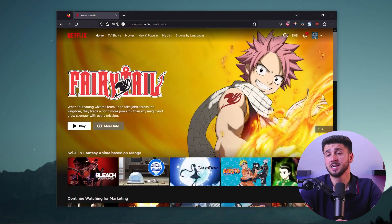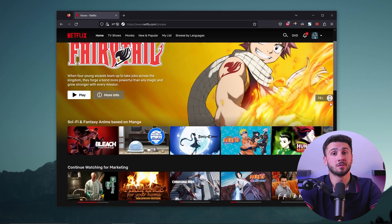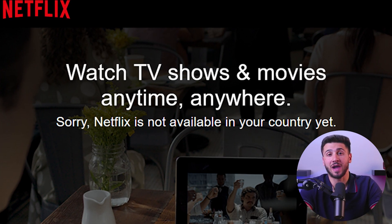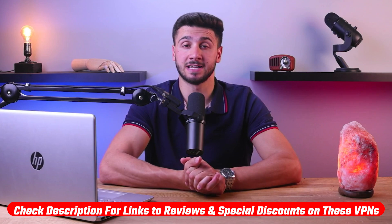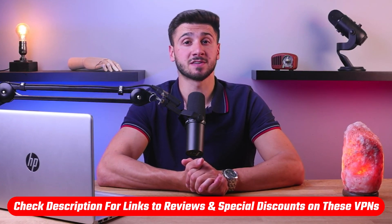Hey guys, welcome back. If you're a fan of Japanese content such as anime, movies, and TV shows but find yourself unable to access them due to unavailability because of your location, then you're in the right place. Without further ado, let's get started. Before we begin, if at any point you'd like to try any of the mentioned VPNs, you'll find the latest pricing, discounts, and reviews in the description below.